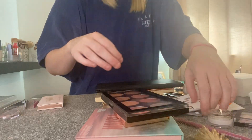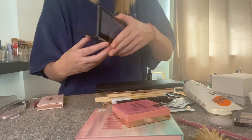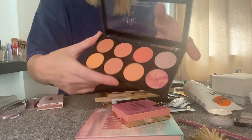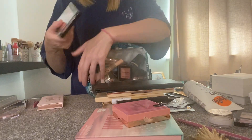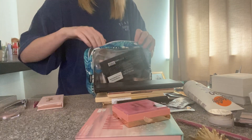I've got a blush palette from Revolution — I'm just not a fan of any of the colours in there, so I might see if Hannah wants it. I don't think I've ever used that, so that can go in the little thing for Hannah.